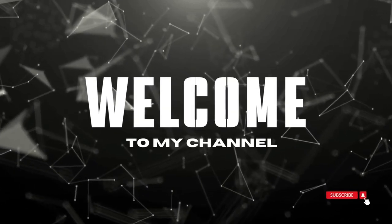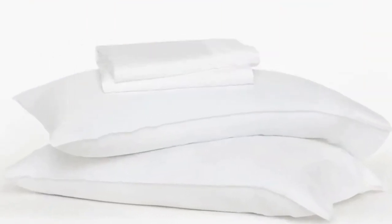Welcome to my channel. What we like: breathable, uses botanic dyes, fully biodegradable and compostable. What we don't like: expensive.